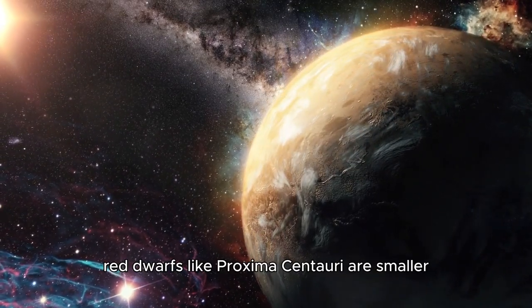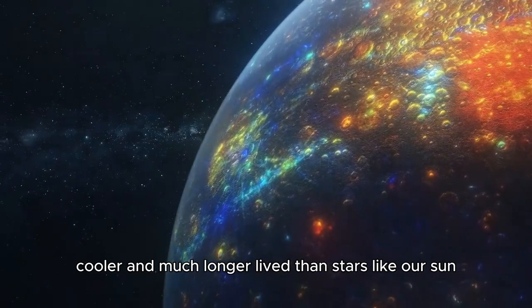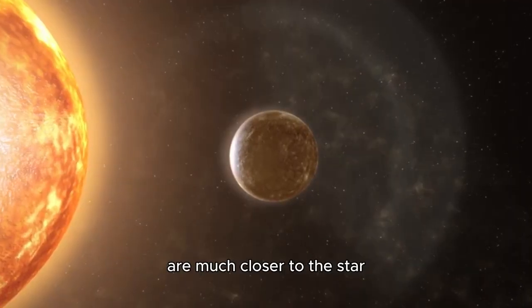Red dwarfs like Proxima Centauri are smaller, cooler, and much longer-lived than stars like our Sun. Their low luminosity makes them challenging to observe, but it also means that their habitable zones are much closer to the star.